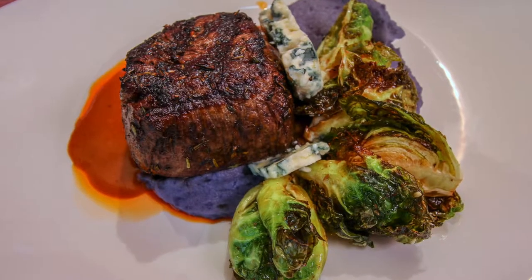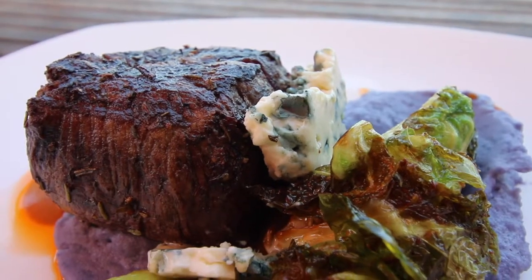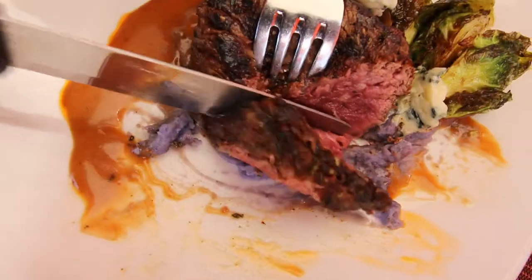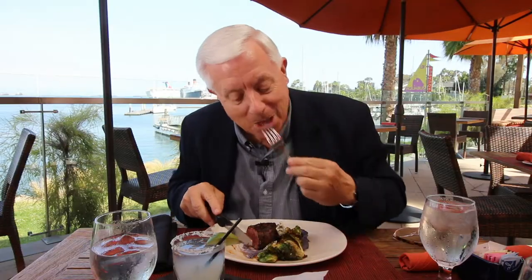Now a personal favorite — filet mignon with whiskey peppercorn, brussel sprouts, blue cheese, and a nice puree. Filet mignon and blue cheese — it's a good thing.